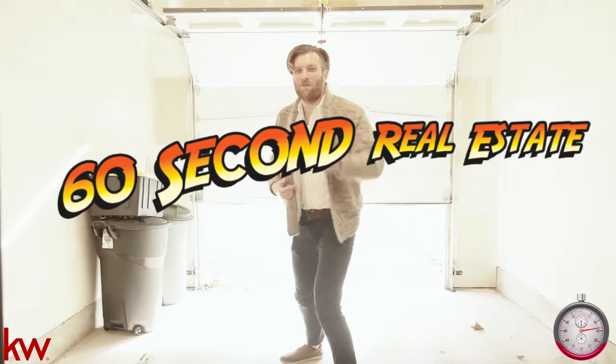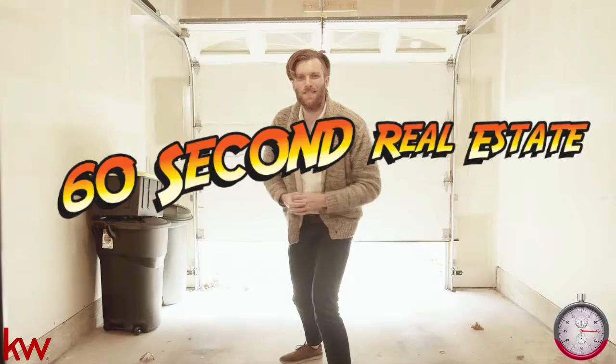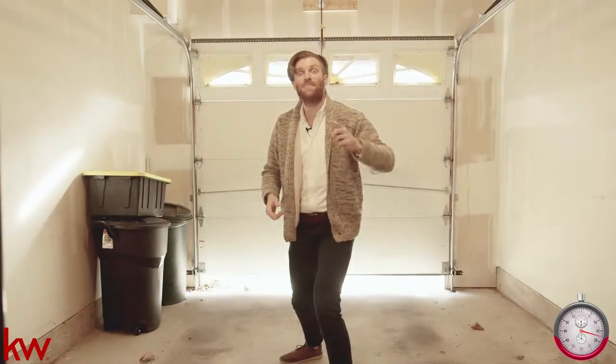Welcome to another 60 Second Real Estate with Rafe Sheru. Today we're at 2121 Verona Street in South Philly.